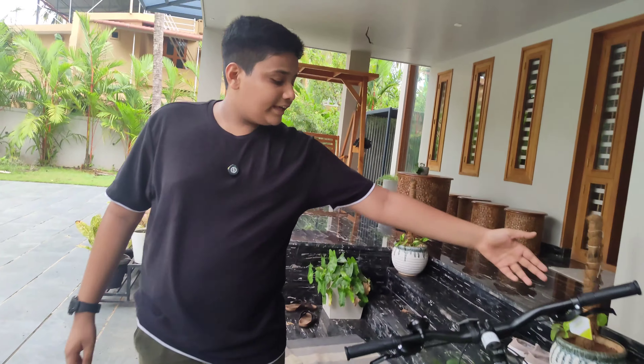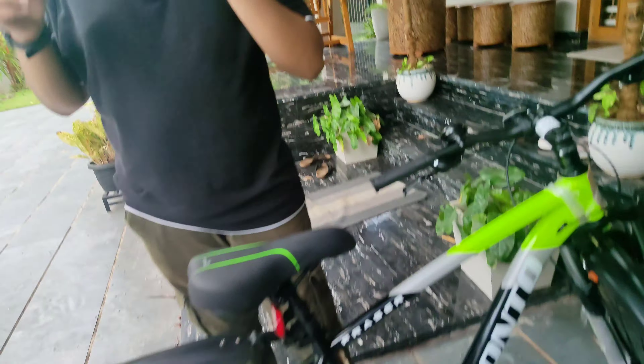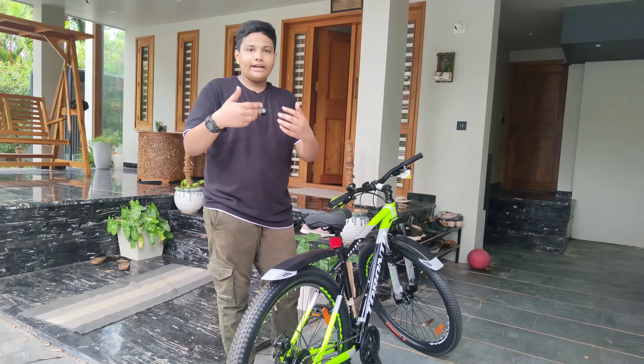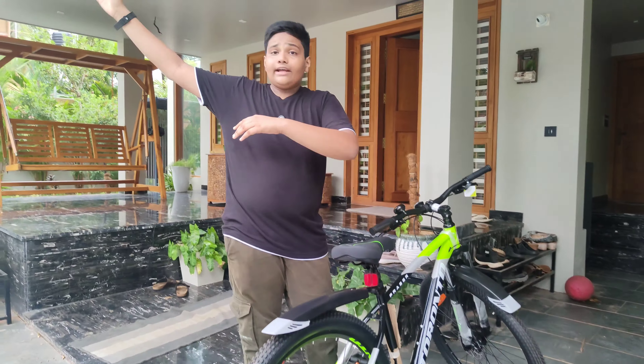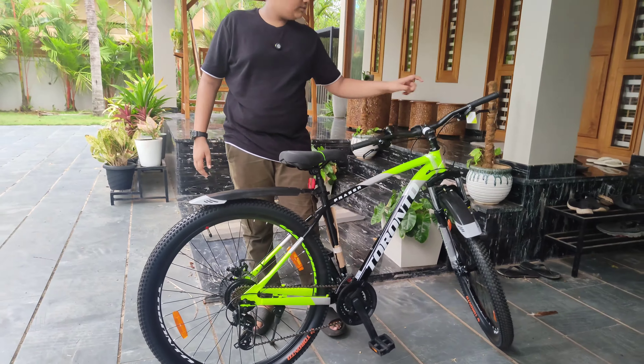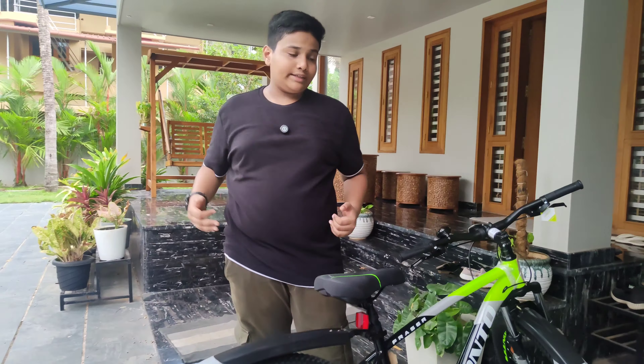I am now running all the gear. This is a great experience. I have not been running all the gear cycles before. I am now running all the gear cycles — this is a great experience.